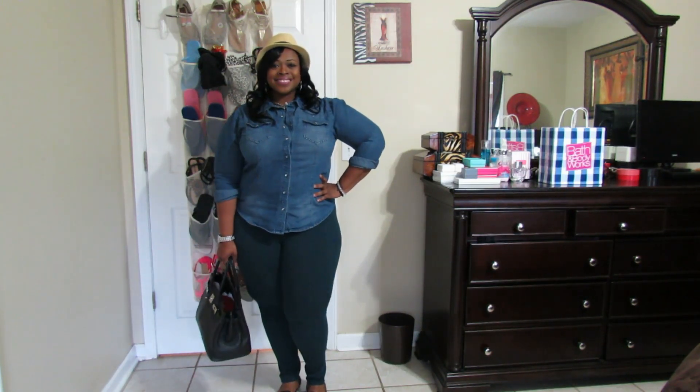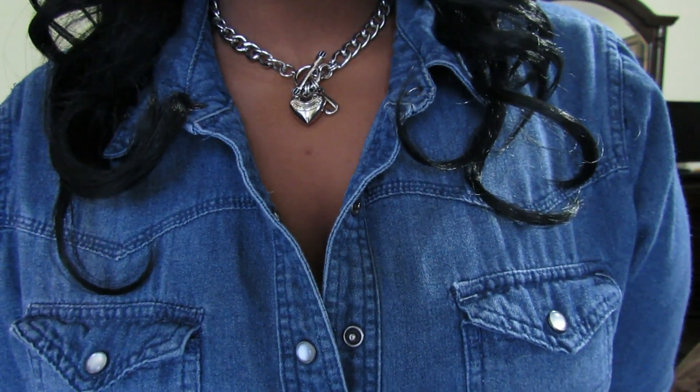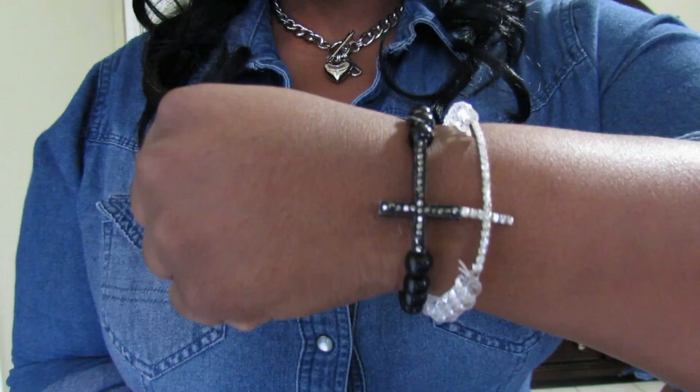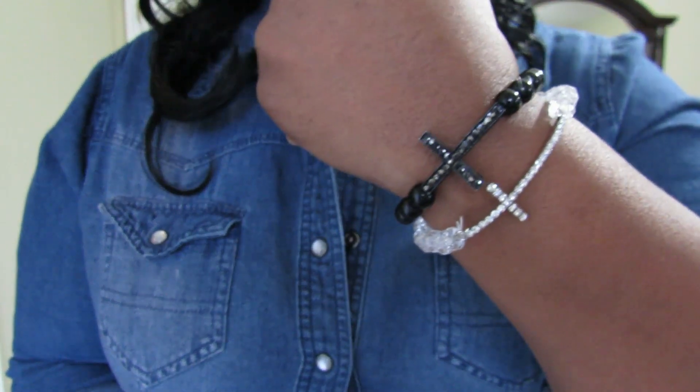My jeggings came from Walmart. This necklace is a Juicy Couture necklace that I got from TJ Maxx about a month or two ago. These bracelets came from the beauty supply store — I absolutely love them.